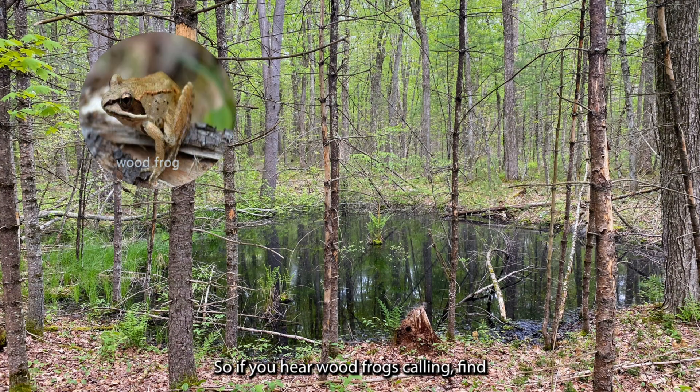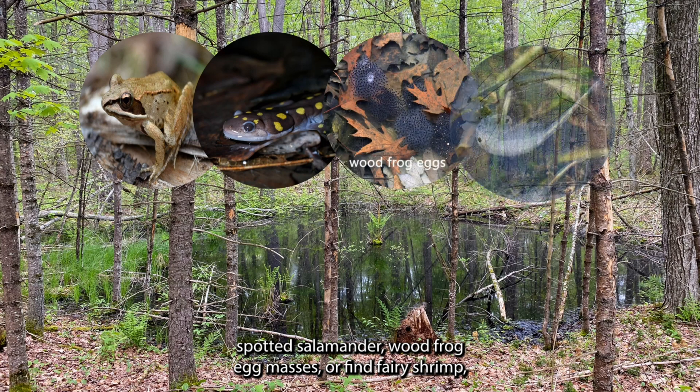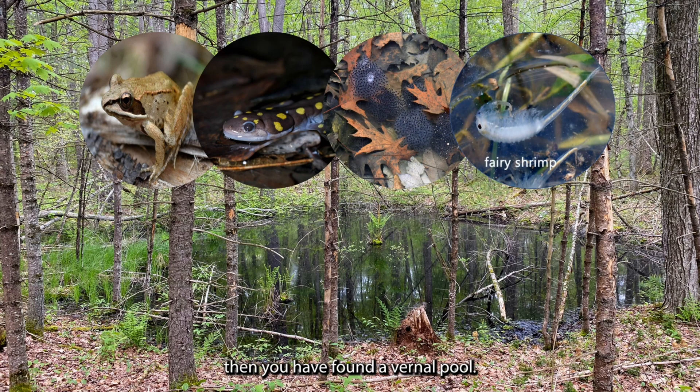So if you hear wood frogs calling, find spotted salamander or wood frog egg masses, or find fairy shrimp, then you have found a vernal pool.